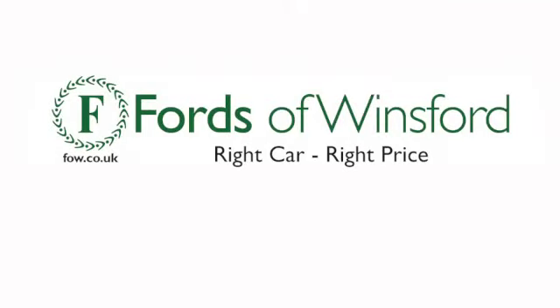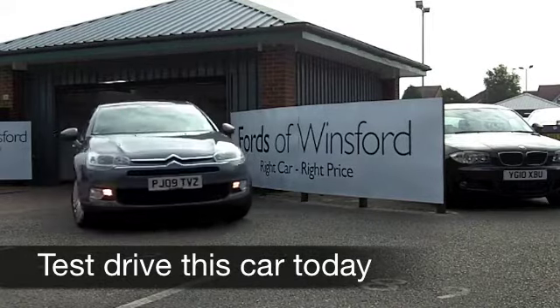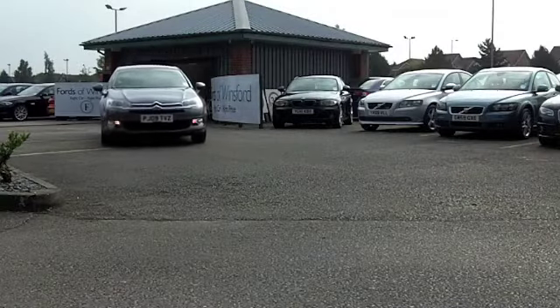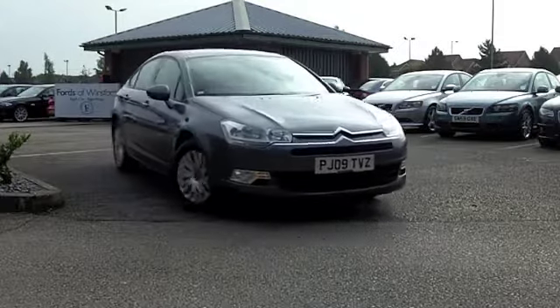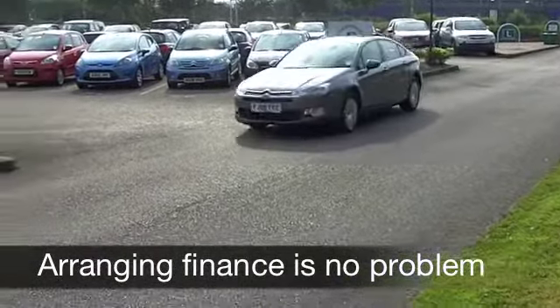With the Citroën C5 you get high levels of refinement. Citroën are at the top of the league when it comes to quirky design, and this is a quirky car which is great fun to drive. Up front it's a 2 litre diesel engine — decent on performance and fuel economy. You're not going to be disappointed when you're driving this car.